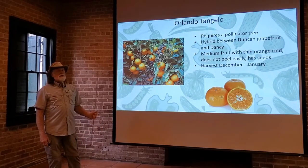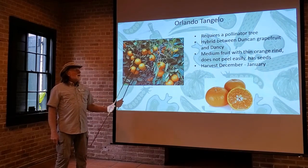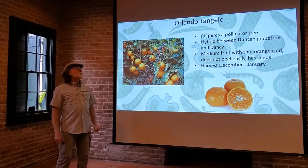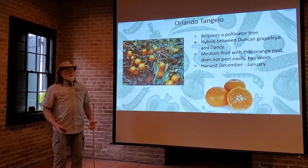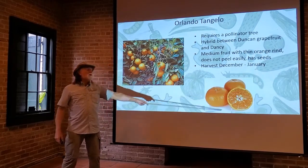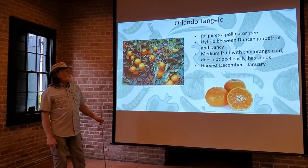Now moving into the tangelo — the one available in our area is the Orlando tangelo. It still follows the exception: it does require a pollinator tree to get fruit. The Orlando tangelo is actually a hybrid between the Duncan grapefruit and the Dancy tangerine. It has medium fruit with a thin orange rind, but it doesn't peel quite as easily as some of the others — the rind adheres a little bit more to the fruit, as you can see in this picture. It does have seeds, and the harvest window is December to January. But it's a really nice, sweet-tasting fruit.